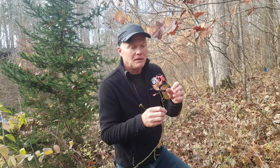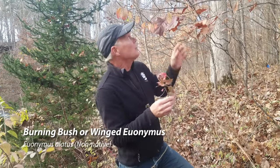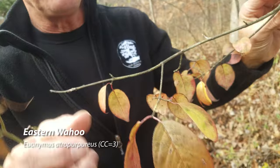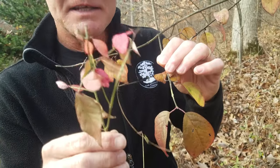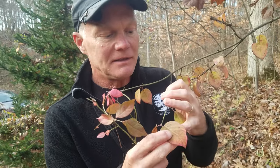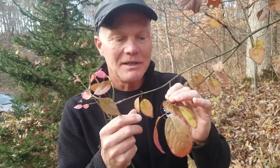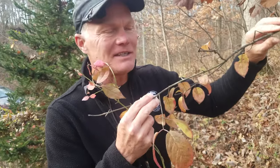So here we have the Euonymus alatus — the winged euonymus or burning bush — and it has the very short petiole. What I have over my head here is Euonymus atropurpureus, and if you look at the leaves, they have a definite petiole. The keys say this one has less than three millimeters and this one has greater than five millimeters, and it's a noticeable difference. I see people in forums say pull out your burning bush and put in the native one, but honestly I don't think they serve the same function in your landscape — it's not as dense and doesn't have as red a color.